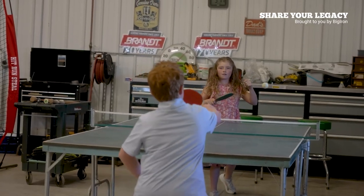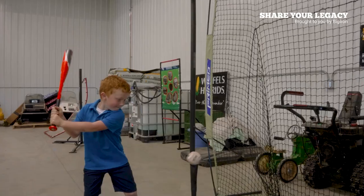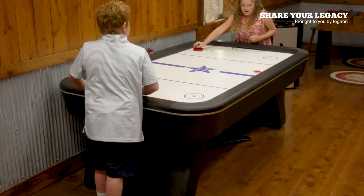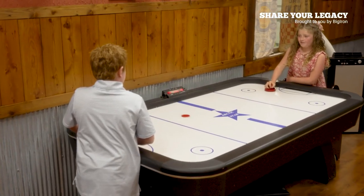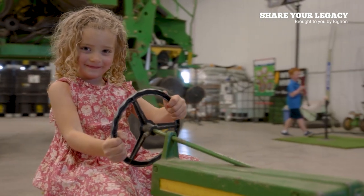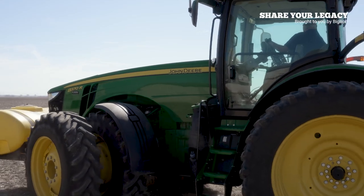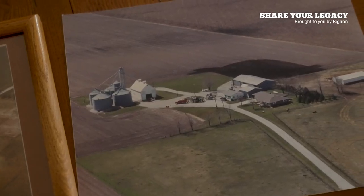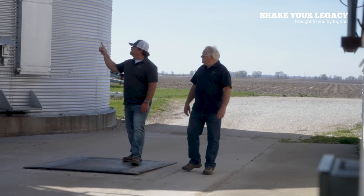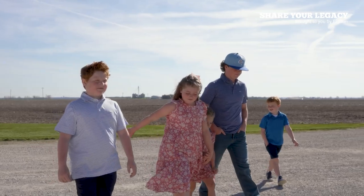My oldest grandson loves to pitch — we built him a pitcher's mound. He comes out here for batting practice and pitching. It's a great family area. We have most of our parties here: Christmas parties, family gatherings, class reunions. The grandkids love to be here. I'm very proud to be involved in the farm family operation that's now been passed down through the generations. I take a lot of pride in carrying on the legacy of my grandfather and my father, and hopefully passing that on to the next generation.